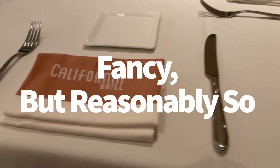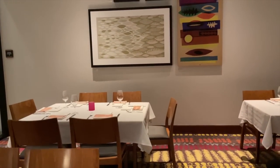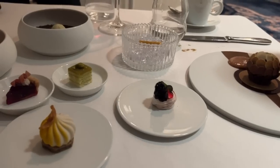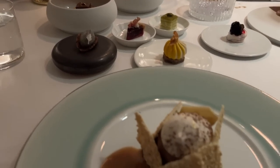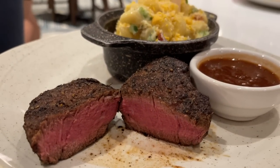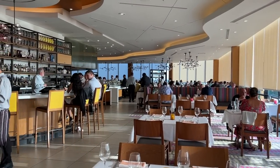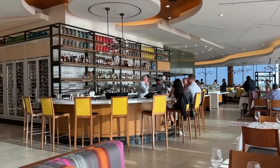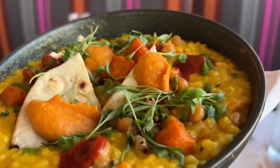So how fancy are we talking? California Grill is right in the middle between the chill-but-classy vibe of Steakhouse 71 and the extremely posh experience of Victoria and Albert's. You're not noshing on 10 different custom courses, but you're also not wearing a bathing suit and light-up Crocs here. You'll dine on three courses and follow a dress code that Disney labels as clean, neat, and in good condition. The ambiance matches the rest of the hotel with a sleek, modern feel but very little Disney flair — Chef Mickey stays down on the fourth floor.